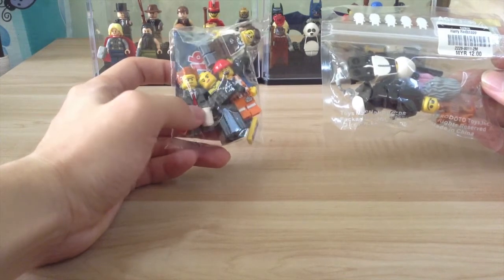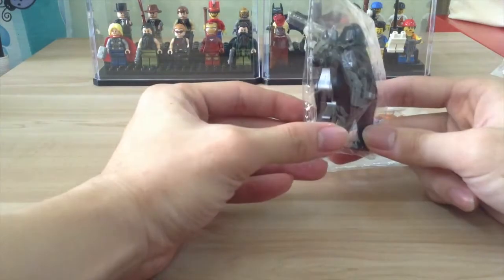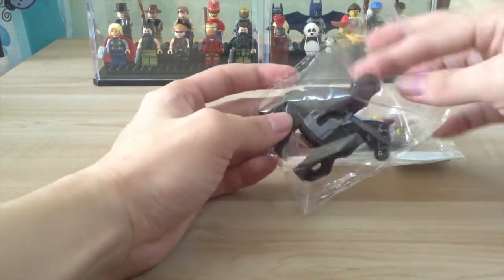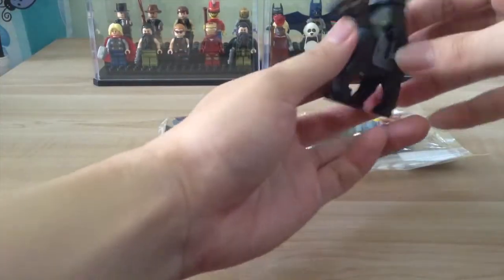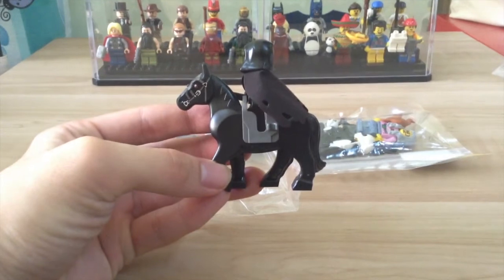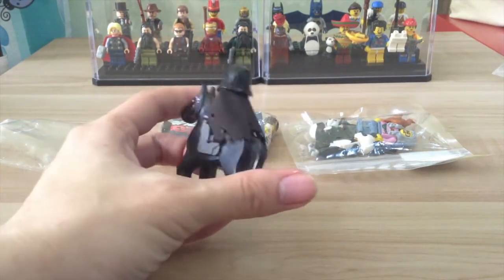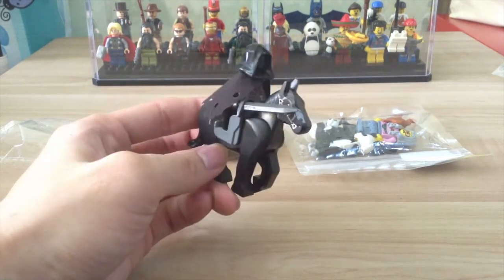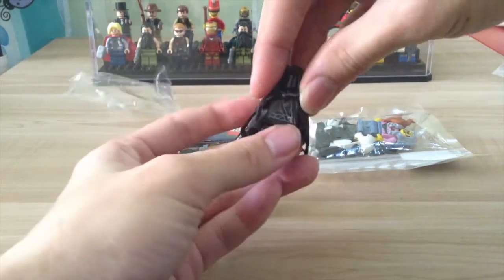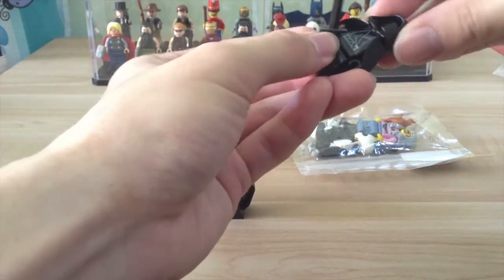I also have this Nazgul from Lord of the Rings. I really like this minifigure — it looks quite awesome, definitely a must-have. Looks pretty cool, right? It comes with a horse — the horse is super cool — and it comes with a blade, a broadsword. The highlight is his cape; look at the cape, it has holes in it, quite cool. And the face does not have any prints — it's totally black. It's awesome.